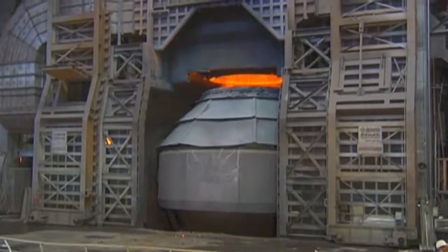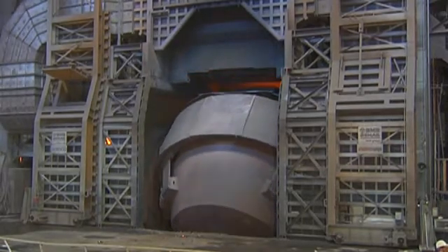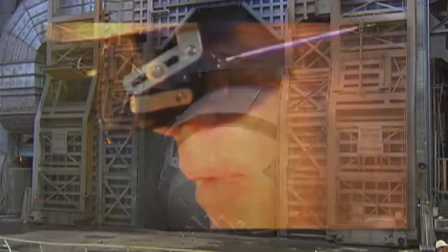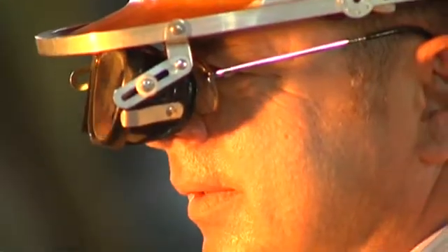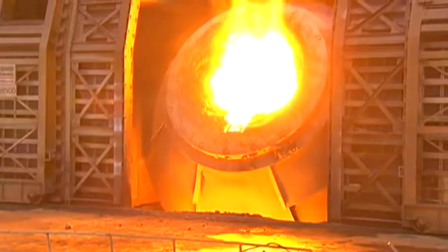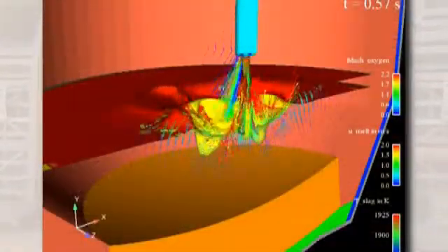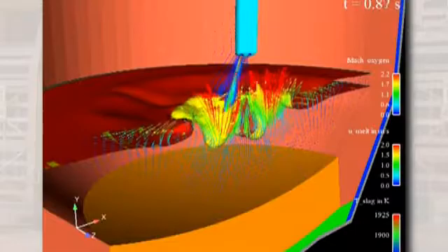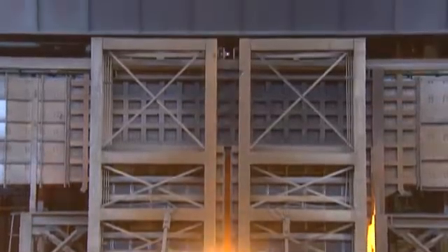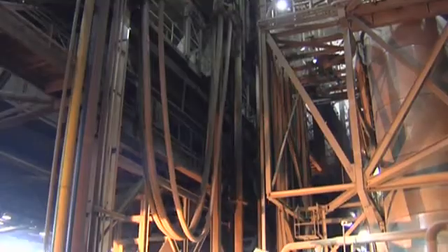The lamella construction has the advantage of large converter volume with compact outside dimensions. In addition, lamellas compensate thermal expansions affecting the converter vessel and thus increase service life. Flow processes inside the converter were examined beforehand by using numerical flow simulation. This enabled the blowing lance and the metallurgical process engineering to be optimized systematically.